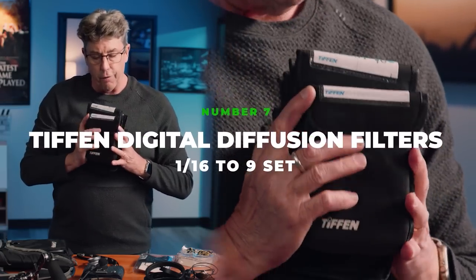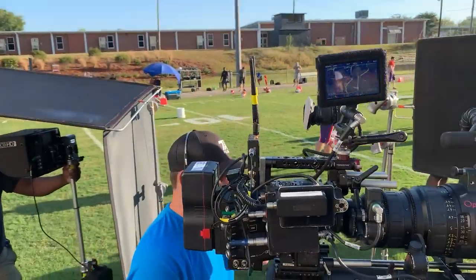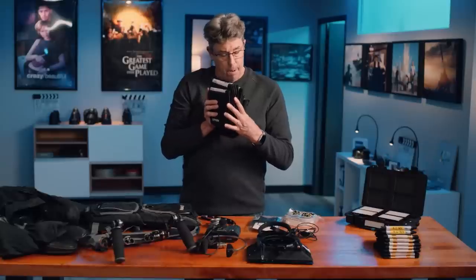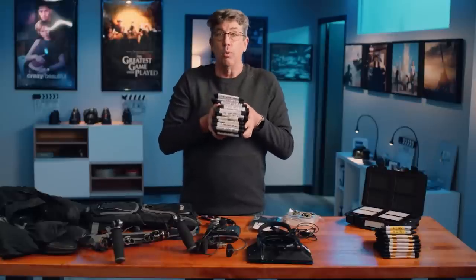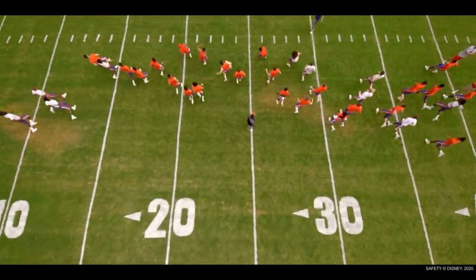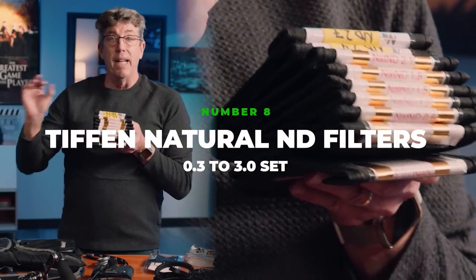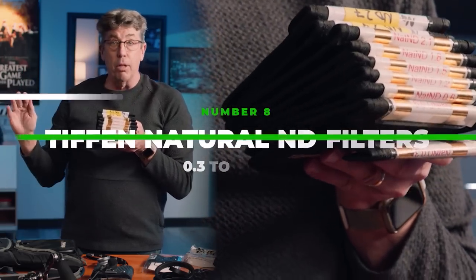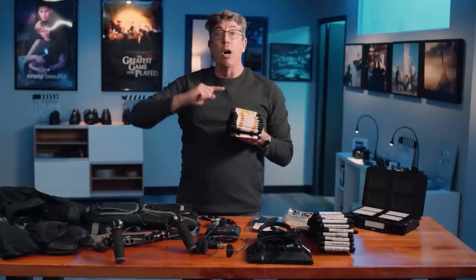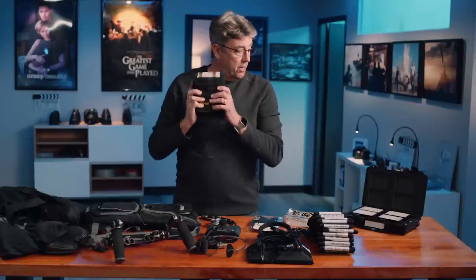My filter package goes from a 1/16th — which I'm using on my Angénieux zooms, going into the 290 I'll put a 1/16th or an 1/8th — all the way up to a 9, which I use on an 8mm. So I have consistent diffusion across all millimeters. They're natural NDs that are full spectrum and they take all the IR pollution off the sensor. It's consistent from one stop all the way to 10 — no color shift whatsoever. These always come with me.